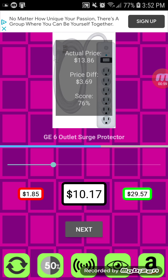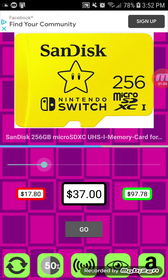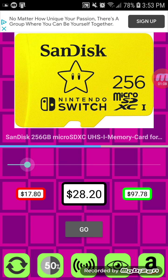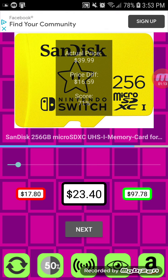$13.86. Can't be more than $30. Well, it's $39.99, so.